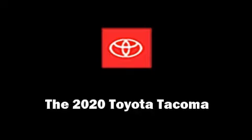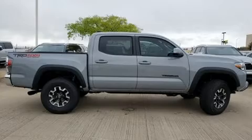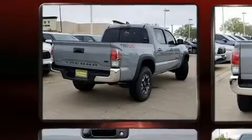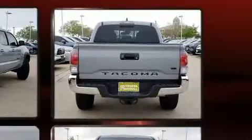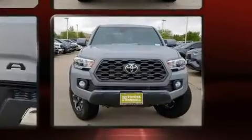You can expect a lot from the 2020 Toyota Tacoma. This four-door, five-passenger truck will allow you to take command of the road with confidence. A 3.5-liter V6 engine pairs with a sophisticated six-speed automatic transmission, and for added security,